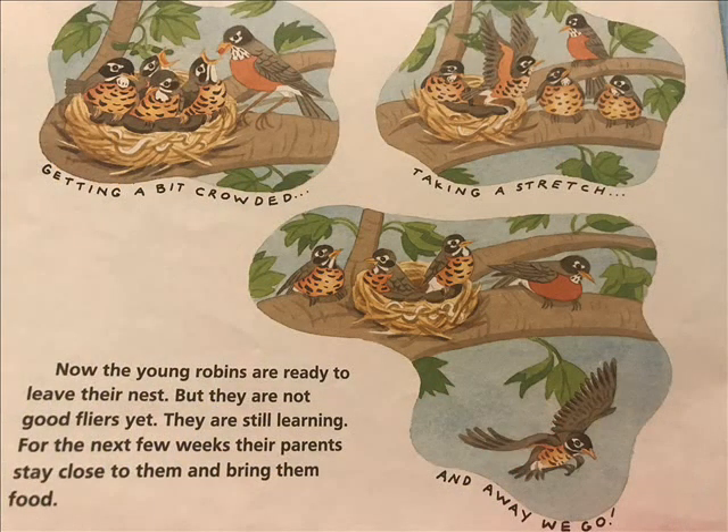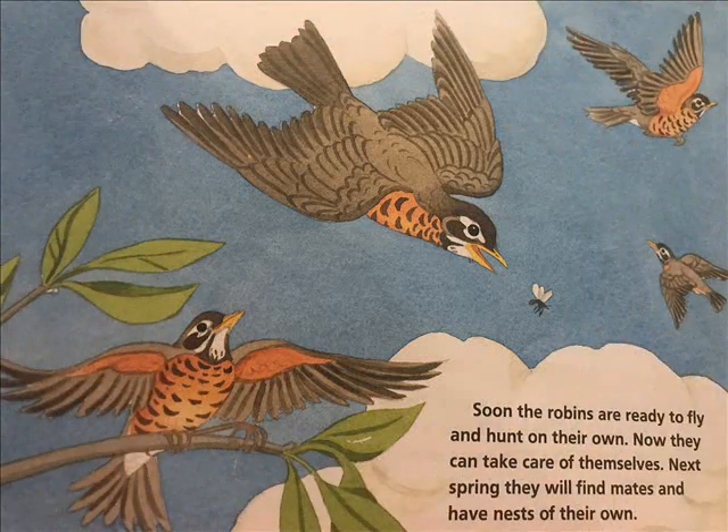Now the young robins are ready to leave their nest. But they are not good flyers yet — they are still learning. For the next few weeks, their parents stay close to them and bring them food. Soon the robins are ready to fly and hunt on their own. Now they can take care of themselves. Next spring, they will find mates and have nests of their own.